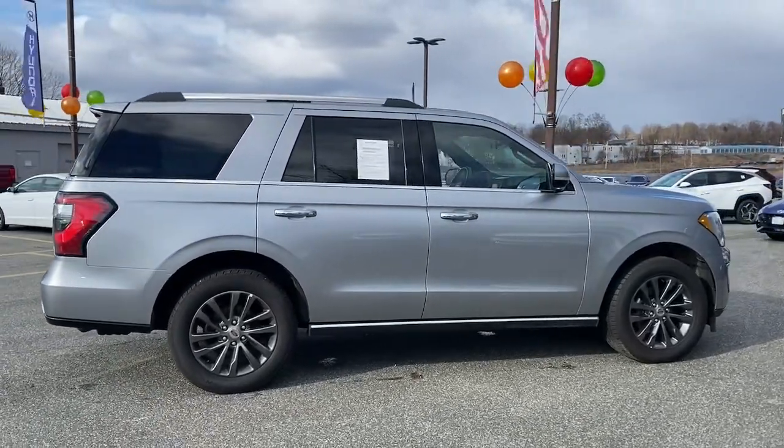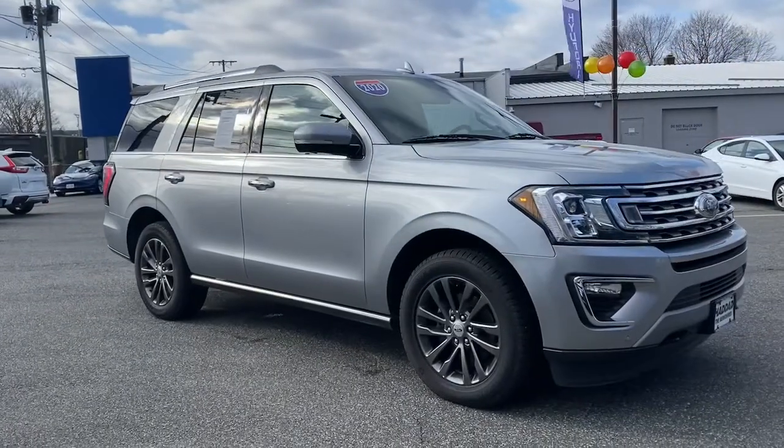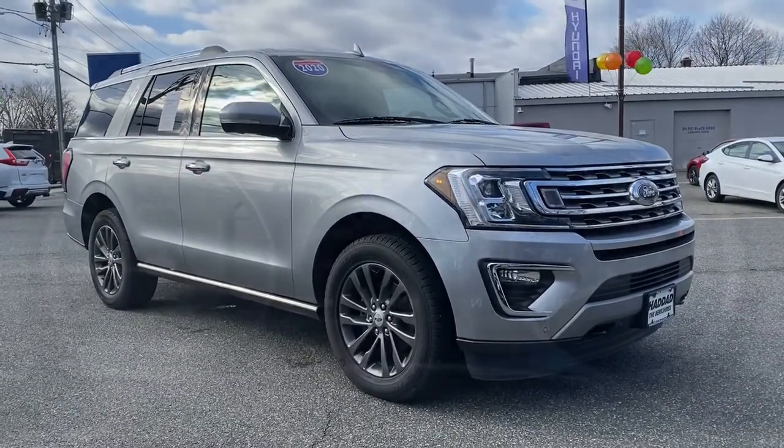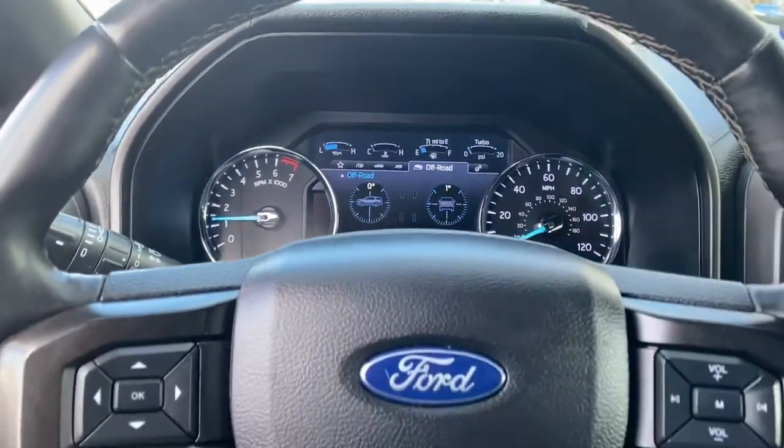Keyless entry, power passenger seat, power lift gate, heated rear seat, satellite radio, fog lamps, aluminum wheels, power driver seat, rear AC, dual zone AC.